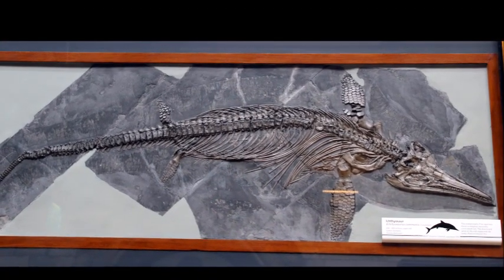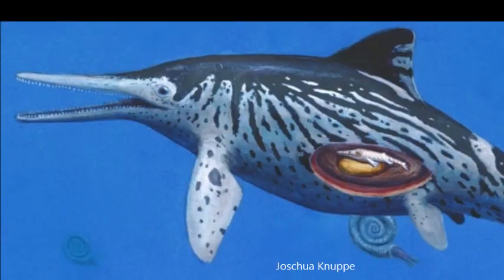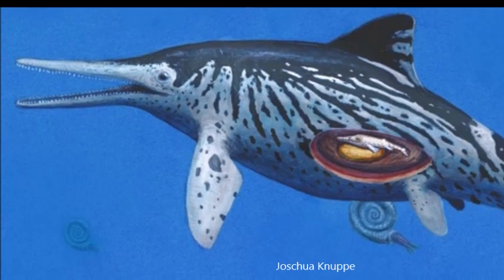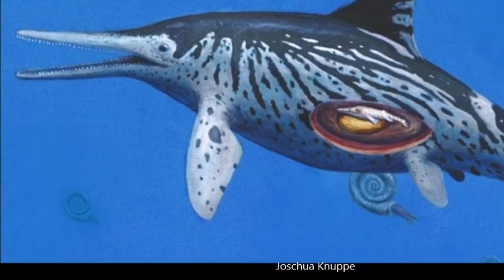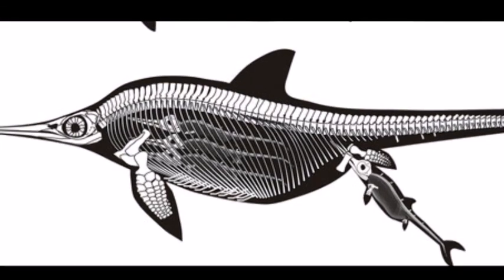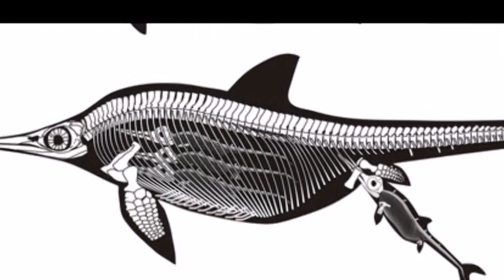Several hundred complete skeletons of Ichthyosaurus have been discovered, and remarkably, their bones still articulated with each other. Incredibly, the bones of infants have also been found inside the bodies of adults. Specimens have also been found where an infant was emerging from its mother, tail first, as in modern whales when they give birth. This provides without a shadow of a doubt that these marine reptiles gave live birth.